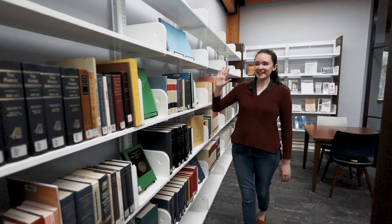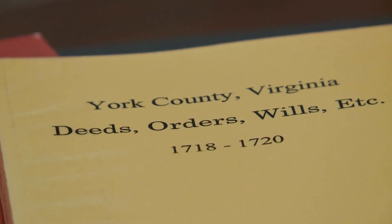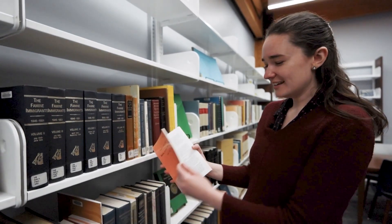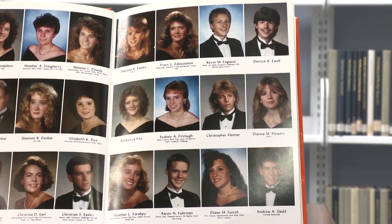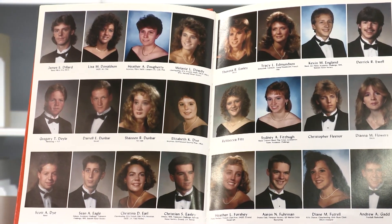Much of this area has to do with genealogy. We have Virginia taxpayer lists, some transcribed census records, a lot of transcribed York County records, marriage records, death records, and tax lists and inventories from when people died. This is great because you don't have to read all the old handwriting. Over in this area we also have yearbooks — people use our yearbooks more than I thought they would. You see people bringing their kids in to show them what they looked like in eighth grade, which is pretty funny.